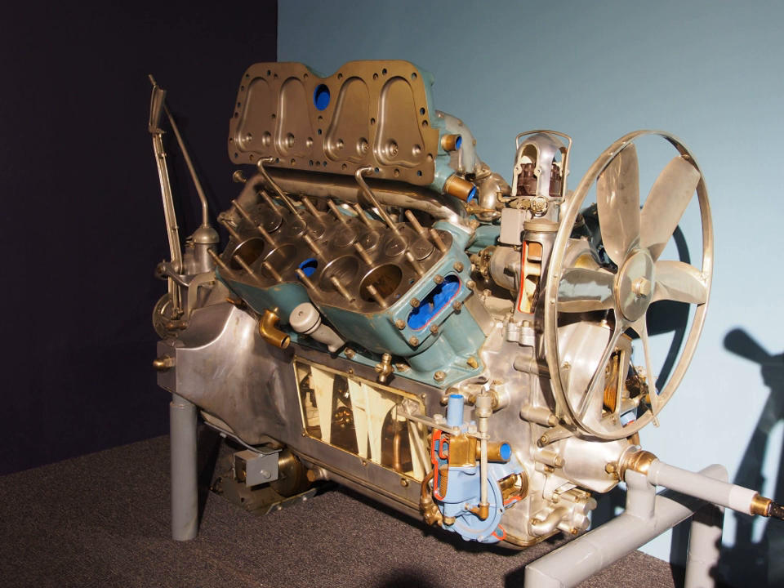Displacement increased by both bore and stroke up to 365 cu in for 1956, and the 1958 Eldorado 3×2 barrels version produced 335 hp. A longer stroke pushed displacement to 390 cu in for 1959, yielding 325 hp, while the Eldorado Tri-Power reached 345 hp.